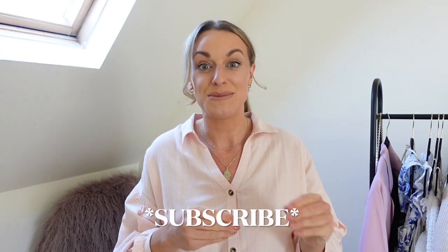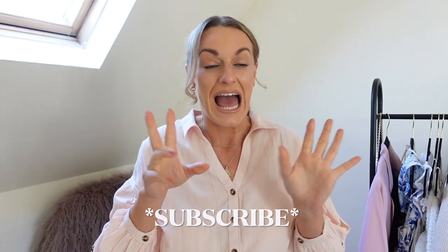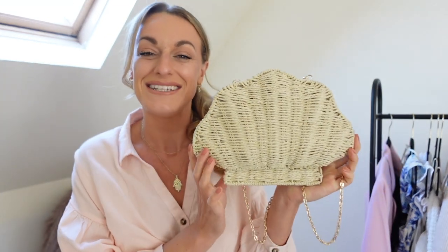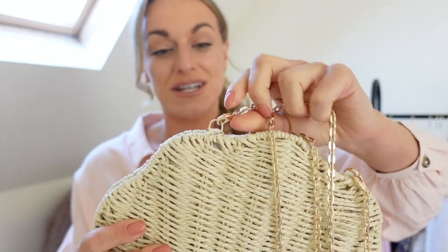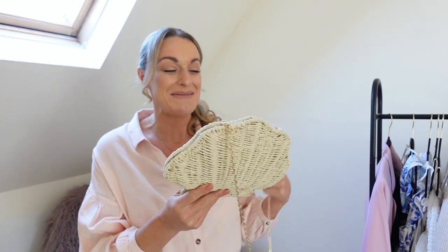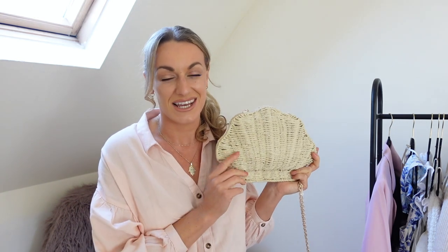If you missed our spring summer haul, it was a big one — so big I cut it into two parts. Loads of the pieces are still online, so make sure you head and watch that after this video. I absolutely love so many pieces in it. So I'm going to share with you this perfect little bag first. I just think it's just a little dream. It's a little shell shape with a gorgeous gold handle on it. And you can actually take these off, which I love, to be able to use it as a clutch, which I think is just going to be the perfect holiday bag — especially if you've got a wedding abroad this year.